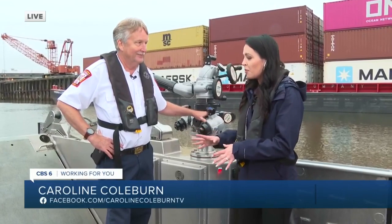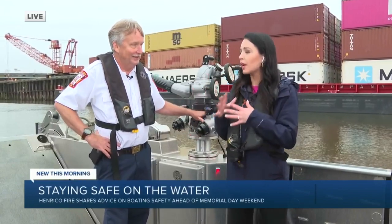Good morning. Robin Reba here, joined by Reynolds with Henrico Fire. We're on the boat that they use — basically on the water. Talk to me about what people need to know out on the boat. If you're going out on the water...